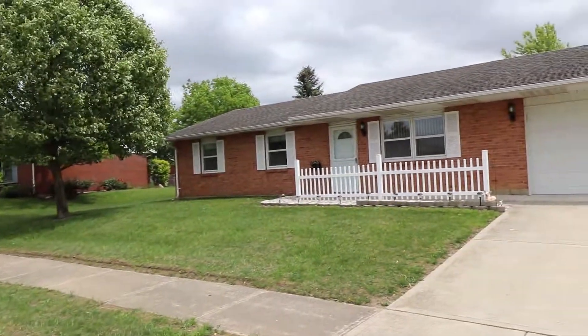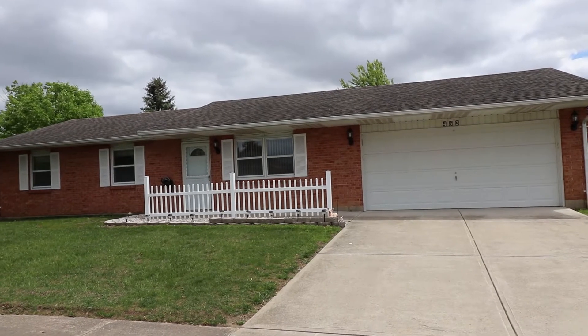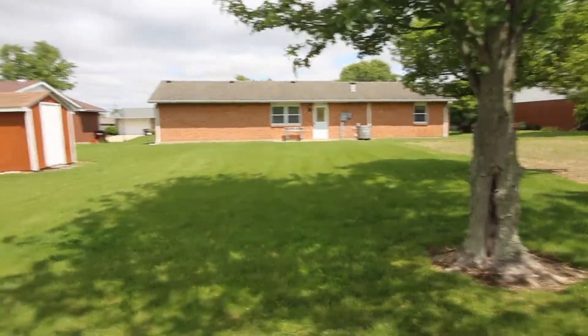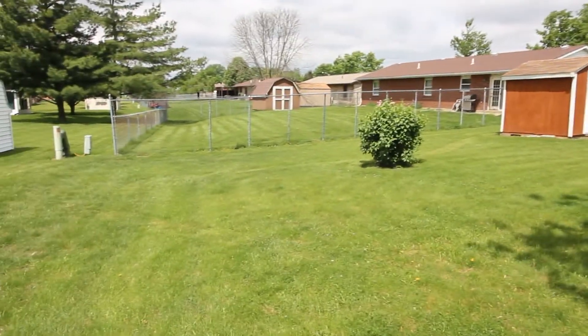Coming around here. We'll take a look out back here in just a minute, and then we'll show you the inside. So we've just come out back here — it's a little windy, so bear with me — but I just wanted you to get a feel for this backyard. We're on almost just over a quarter of an acre.